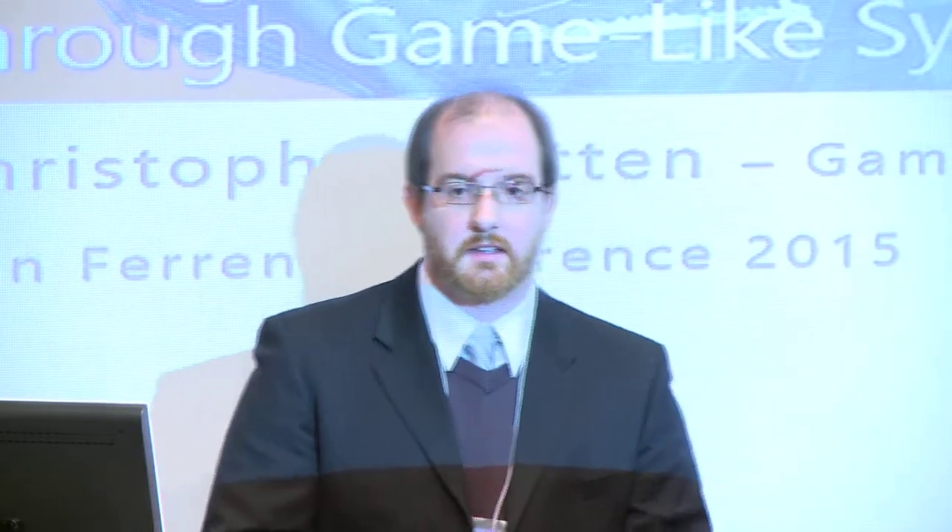I'm Chris Totten. I'm the Game Artist-in-Residence at the American University Game Lab. I'm also part of the Department of Art in the College of Arts and Sciences. This is Managing Project-Based Courses and Learning Outcomes with Game-Like Syllabi. Long title — what does it mean?